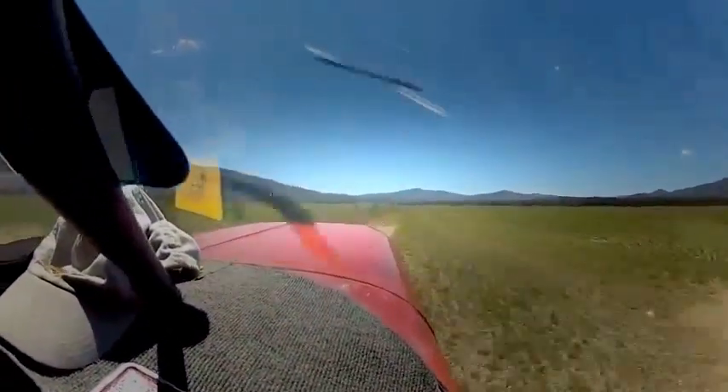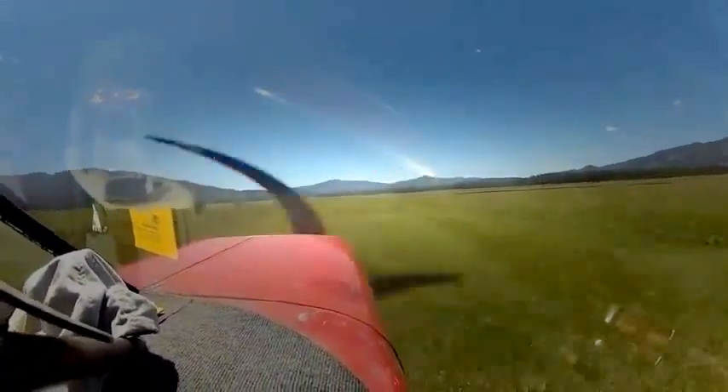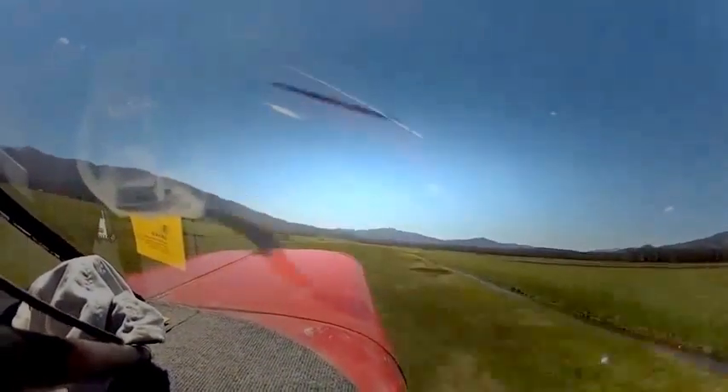Watch what happens here. What you just saw was the aircraft skipping off the ground after having previously become airborne, only after a prolonged ground run. The aircraft seems unwilling to climb.